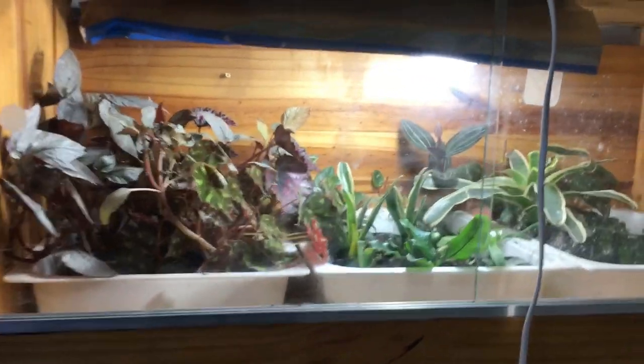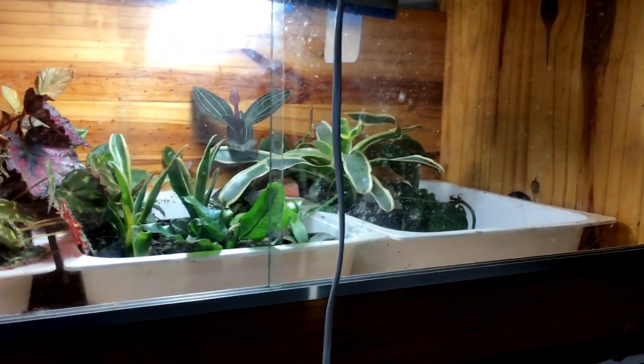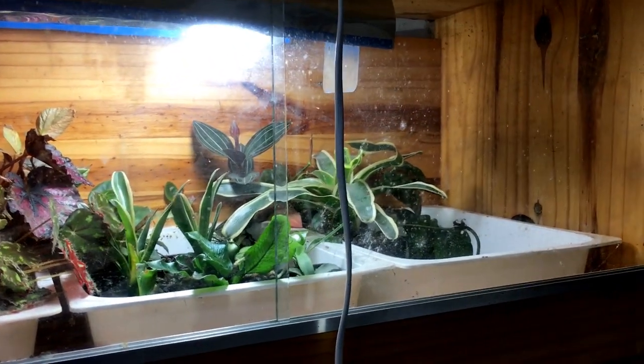This is a small plant nursery where we keep some of our plants that we use in the terrariums.